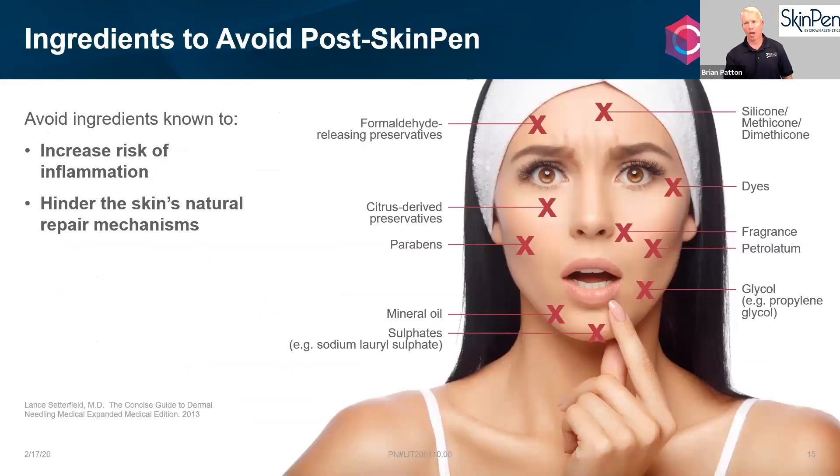Post-treatment, you really want to avoid everything for at least the first 12 hours — including over-the-counter treatments. SkinPen has had 0.0% adverse events in over 1.2 million treatments, and the best way to keep it that way is not to use anything while your micro channels are open.